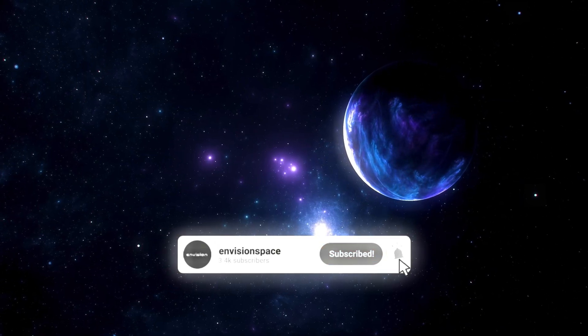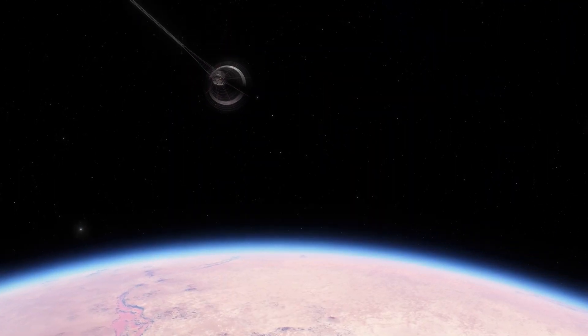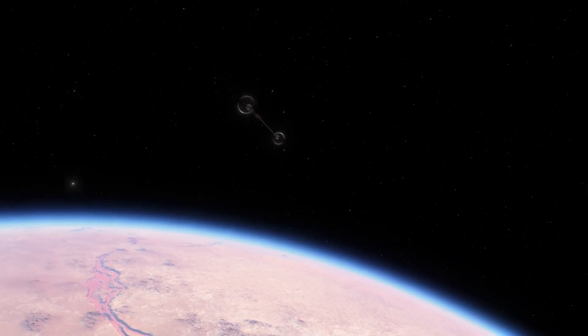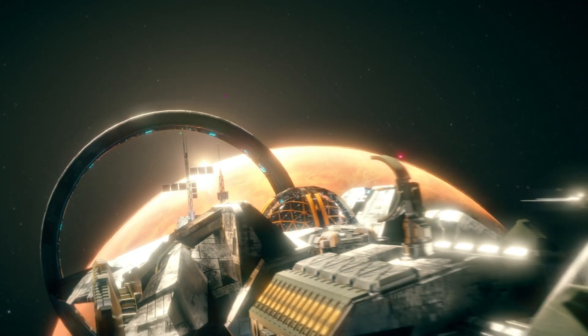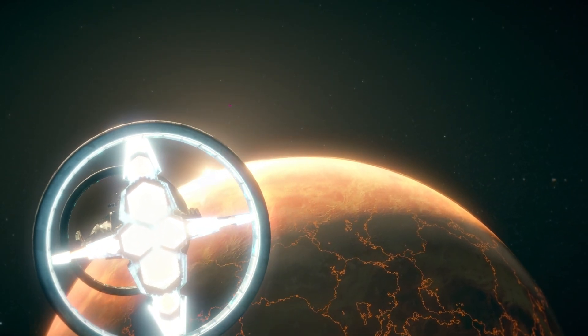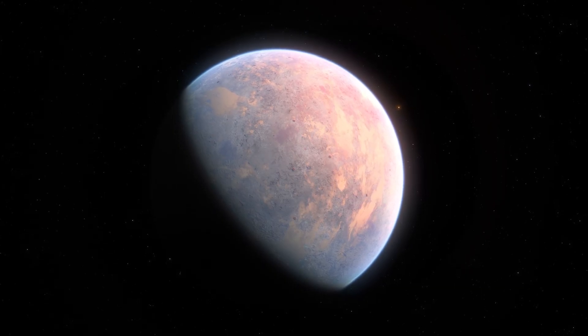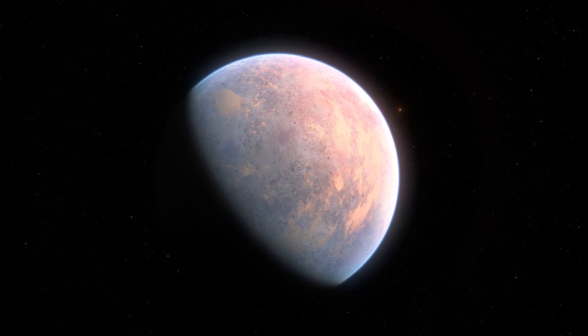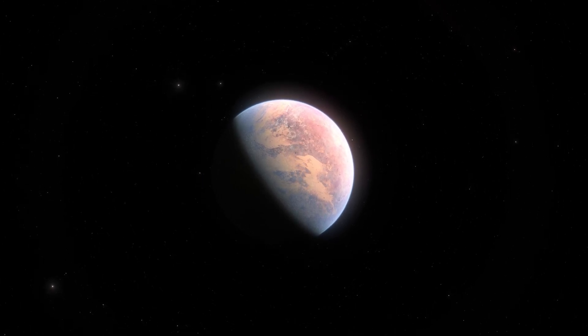Another standout is GJ-1214b, a planet shrouded in questions thanks to its dense haze or clouds. Scientists suspect this mini-Neptune might have a lot of water vapor hidden beneath its cloudy exterior. While it's hard to see what's going on there, the possibilities keep astronomers hooked. Then there's LTT-9779b, a planet that's basically a giant mirror, reflecting 80% of the light from its star — one of the most reflective exoplanets ever found. Its shiny metallic clouds earn it the nickname Cosmic Mirror, glimmering for all to see.